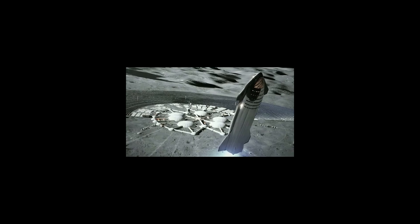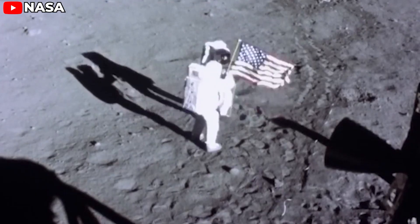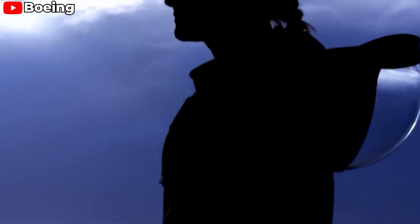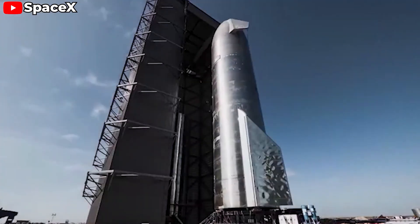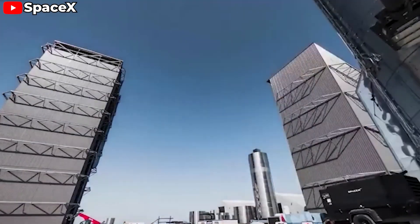Additionally, a lunar base could become a significant revenue stream, attracting investments from governments, private companies, and even the burgeoning space tourism industry. The ambition to establish a long-term human presence on the Moon isn't new — yet, despite decades of dreaming, it has remained just that: a dream. The primary barriers have been technological limitations and the enormous costs associated with space missions.